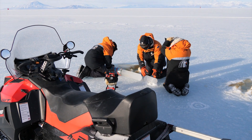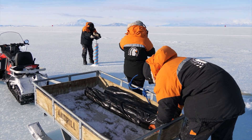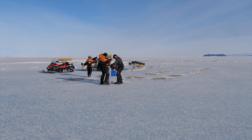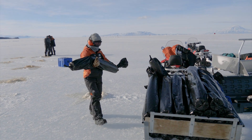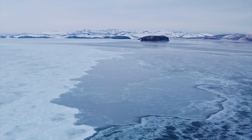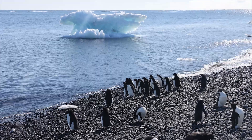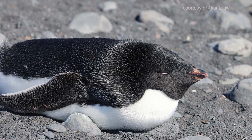It is also a habitat that ebbs and flows. At its greatest extent, there is about 20 million square kilometres of sea ice. In the summer months, when we have perpetual sunlight, the sea ice starts to melt. When the ice begins to melt, all those millions and millions of cells are liberated back into the water column. They form the base of the food chain for the entire Southern Ocean ecosystem.